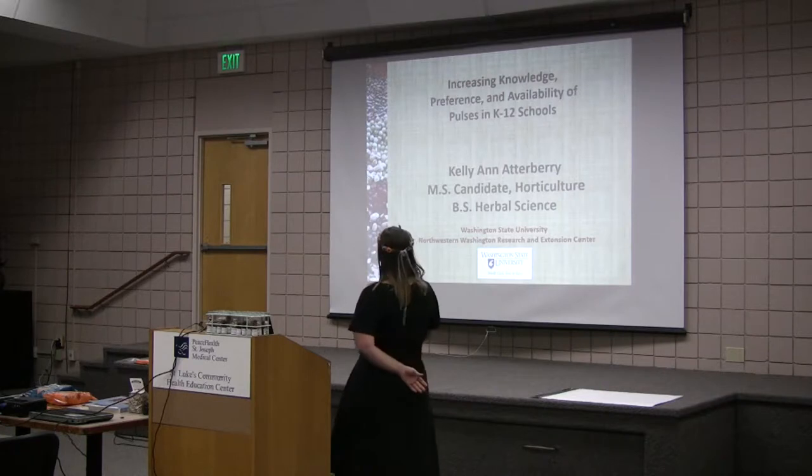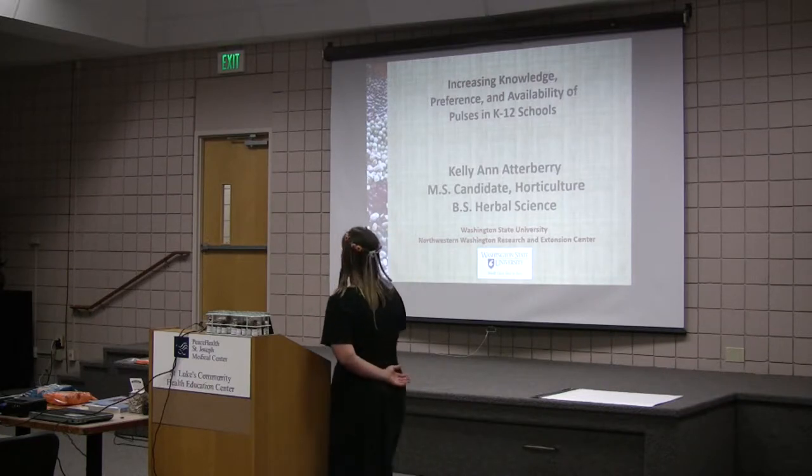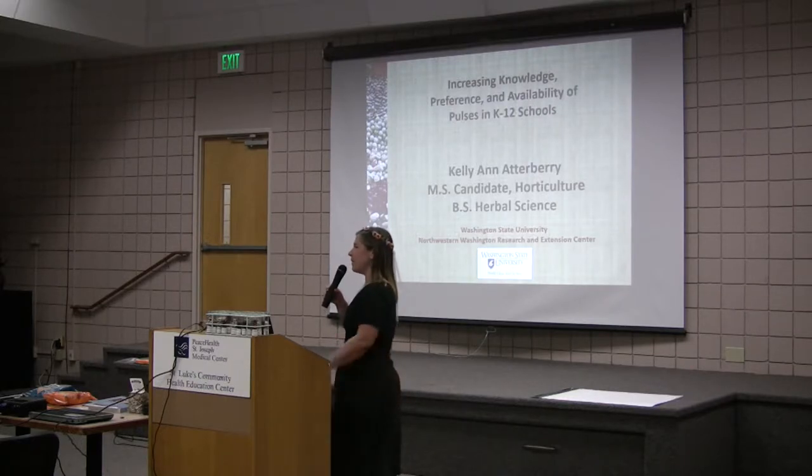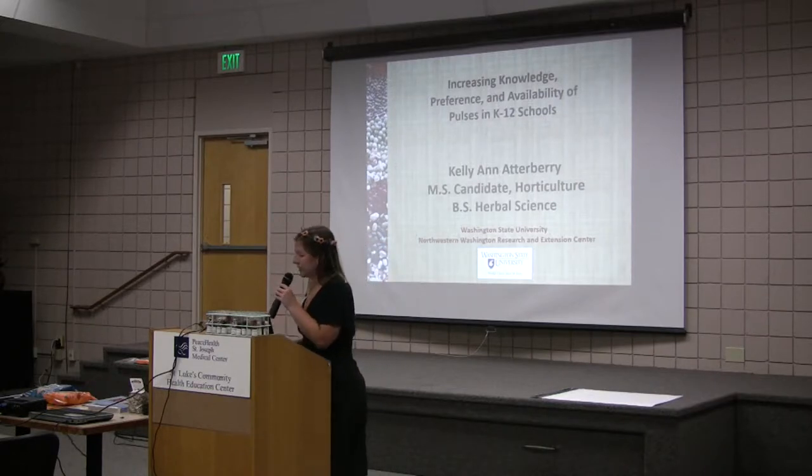It's right here on the screen: Increasing Knowledge, Preference, and Availability of Pulses in K-12. Does anyone know what pulses are? Beans — yes. I'm just making sure we have a general understanding. Pulses are dried beans — they include dried beans.